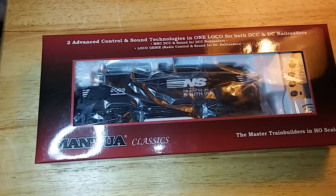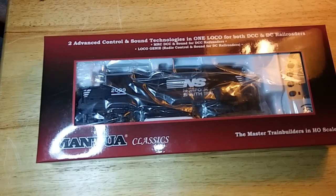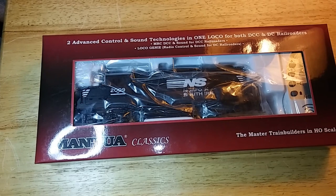That's right folks, here it is! The brand new Mantua GP20 from the Mantua Classic line, equipped now with MRC's exciting new technology, LocoGenie. Get one of these units and see why all the model railroad companies and DCC manufacturers alike are now frightened of the new technology that MRC possesses, guaranteed to blow the doors off of model railroading as we know it.